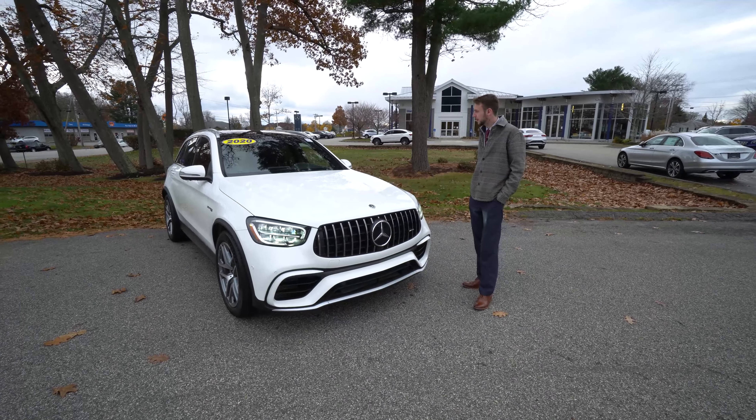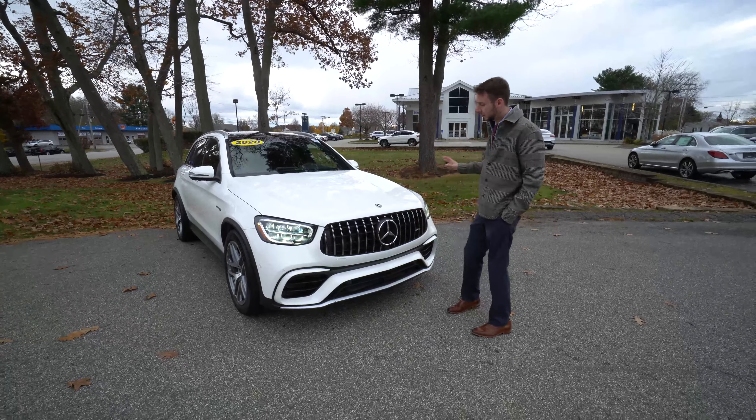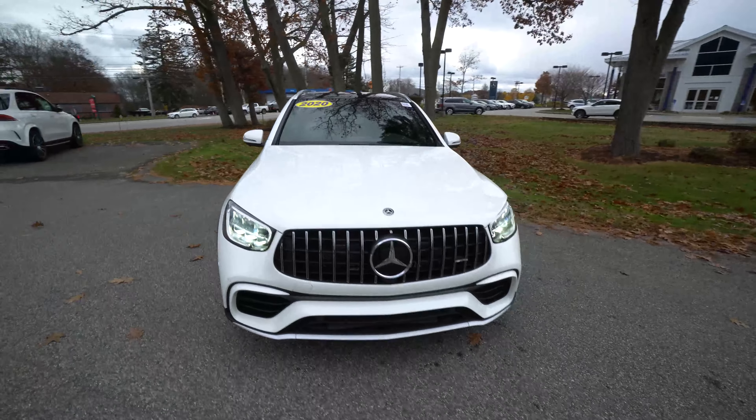Starting with the exterior — polar white, with a black Nappa leather interior. We'll take a walk around the car. Look at the bumpers, wheels. It's a beautiful vehicle — 8,500 miles, it's in great condition.